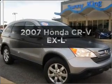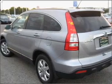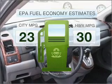Imagine yourself in this 2007 Honda CR-V. Everything you need under one roof with this great vehicle. In the city or on the highway, you'll spend less time at the pump with this fuel-efficient vehicle.